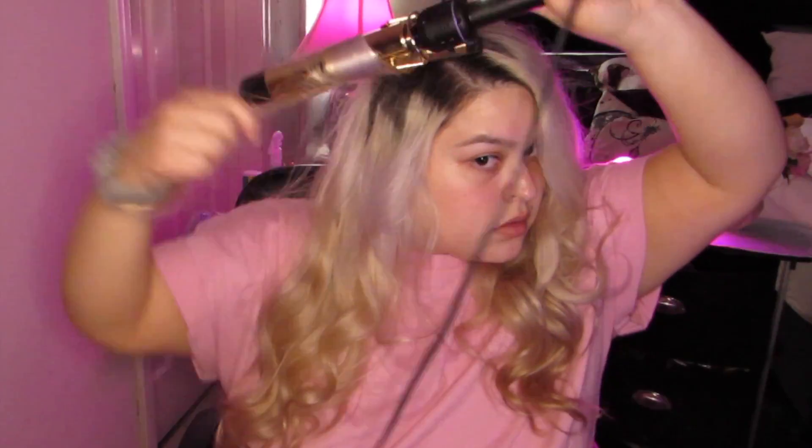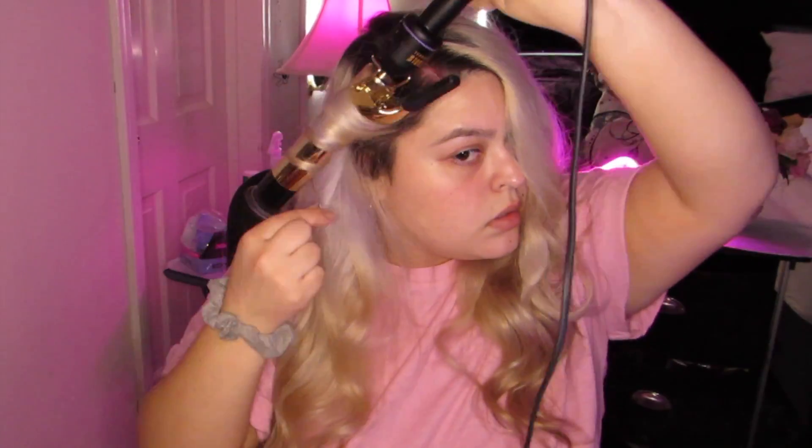Everyone has different hair — this is just what I do for mine. I'll use the glossing spray to give it a little extra boost of moisture and just run my fingers through it. That's literally all I do — I don't use hairspray.